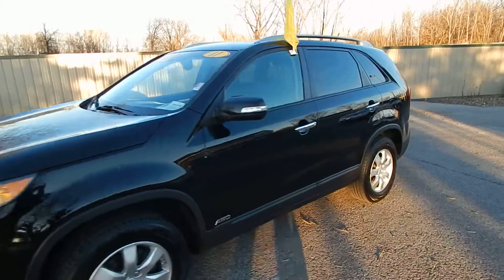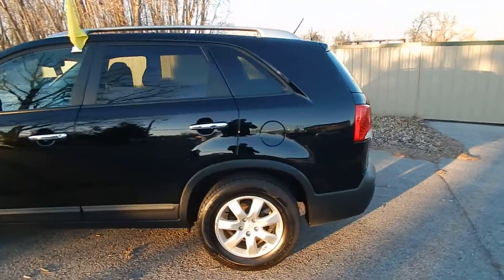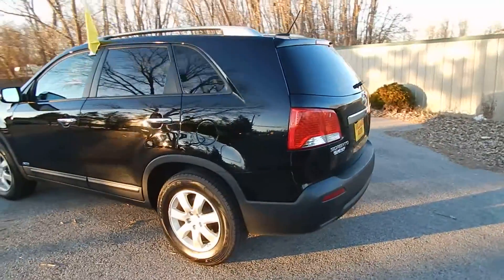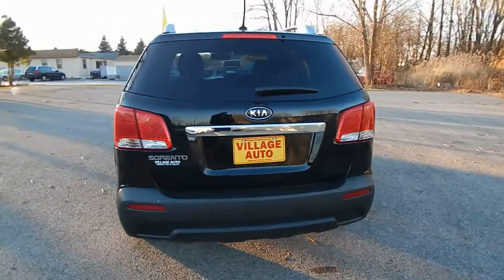This is Village Auto's 2011 Kia Sorento LX all-wheel drive. Absolutely gorgeous two-owner SUV, accident free verified through AutoCheck.